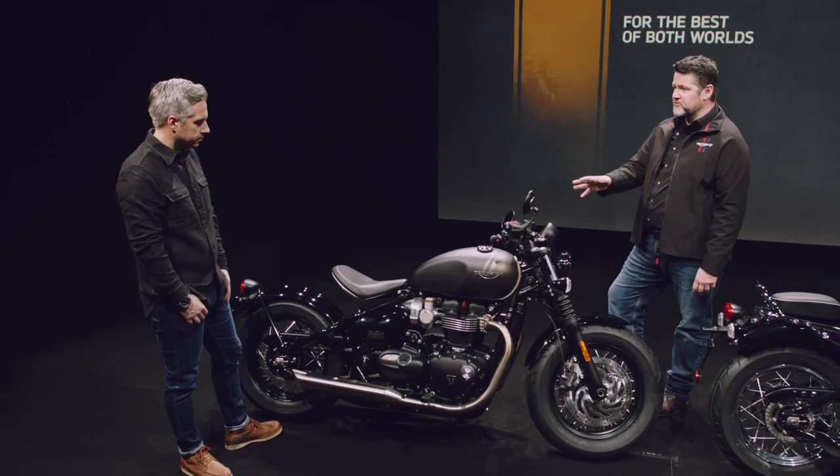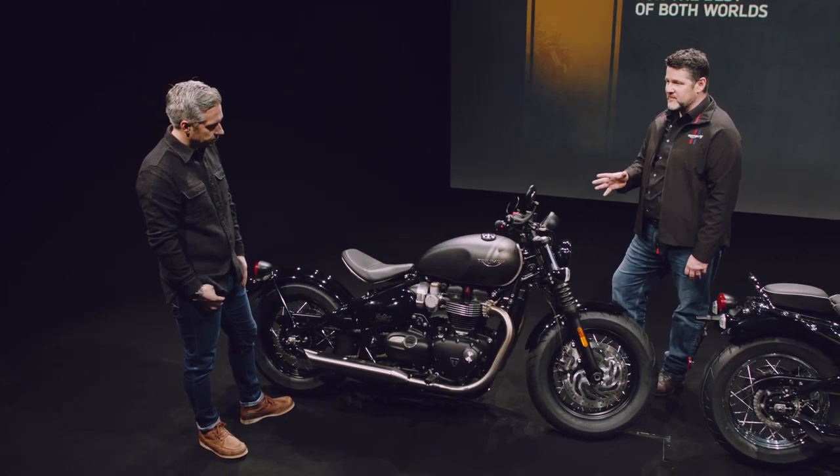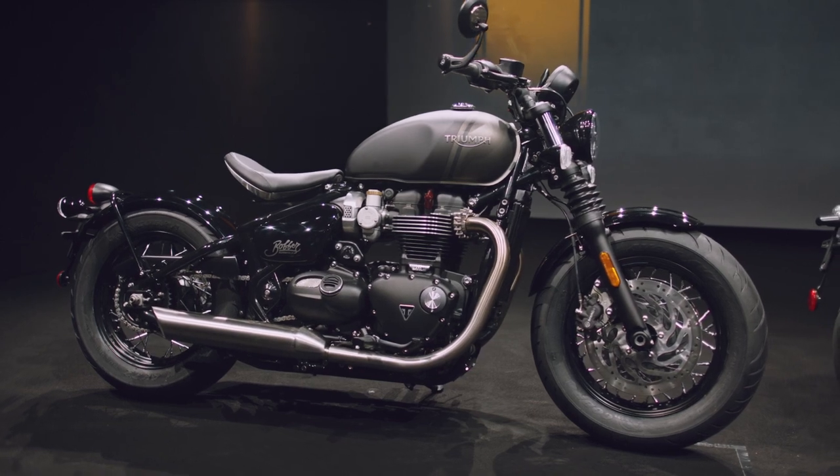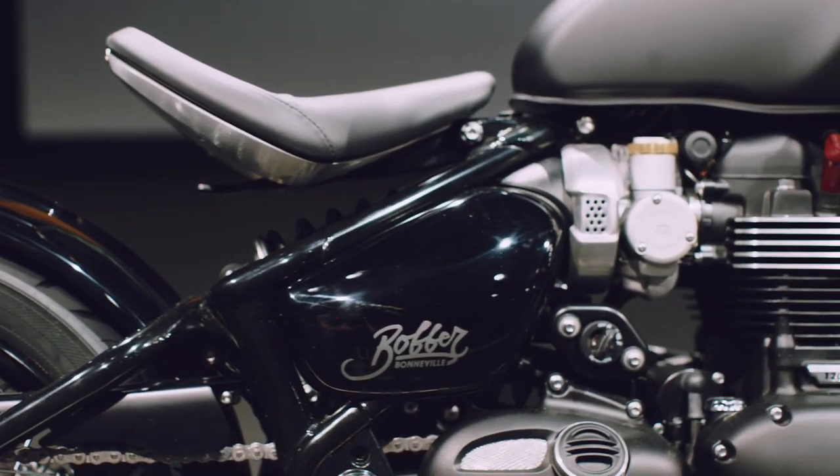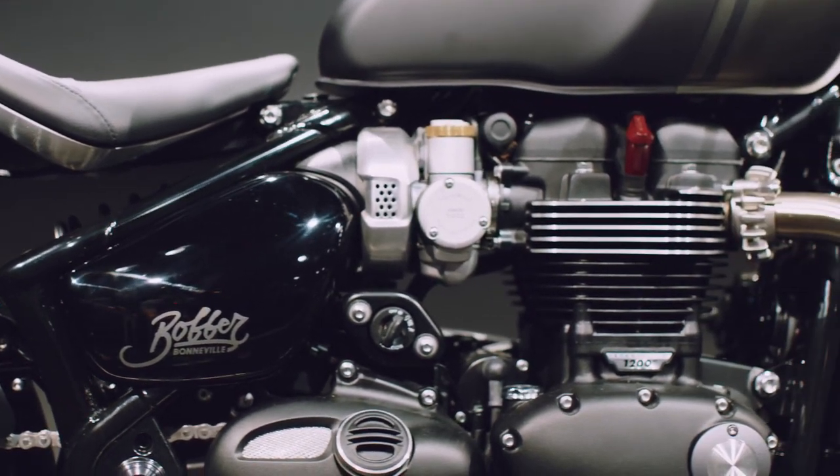This gives you the best of both worlds. And this has all of the signature Bobber design features, including the stripped back minimal bodywork, that elegant tank, the small headlight and the classic Bobber side mounted ignition, the battery box and the hardtail look.